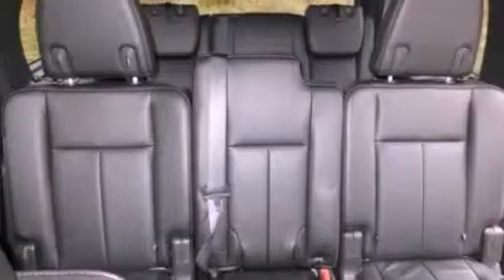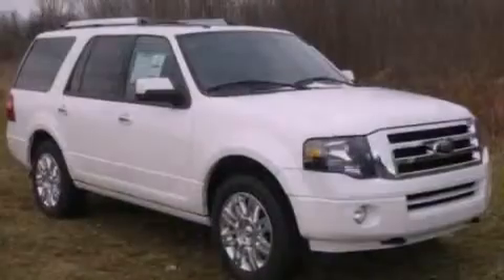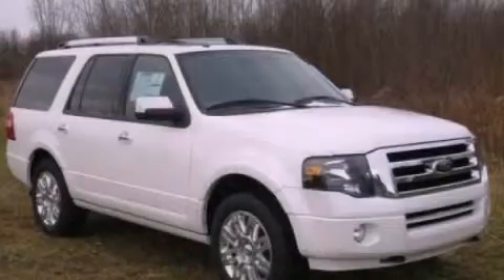Also included are running boards, an illuminated driver's side vanity mirror, a brake assist system, air conditioning with automatic climate control, and the power rear liftgate can open and close at the push of a button. This vehicle won't last long at this price. Call and arrange a test drive now.